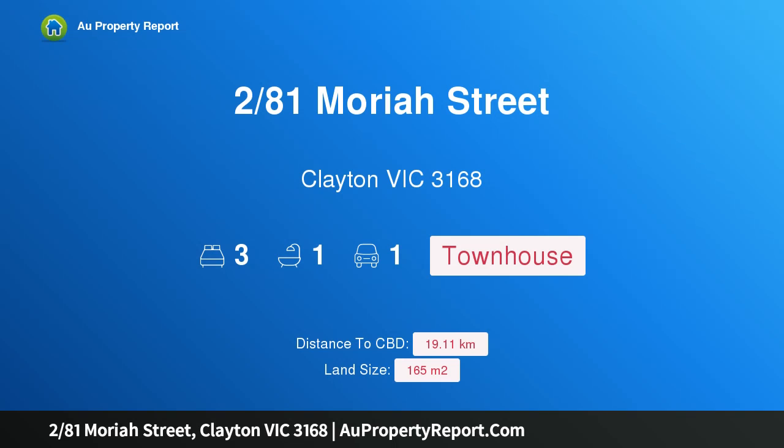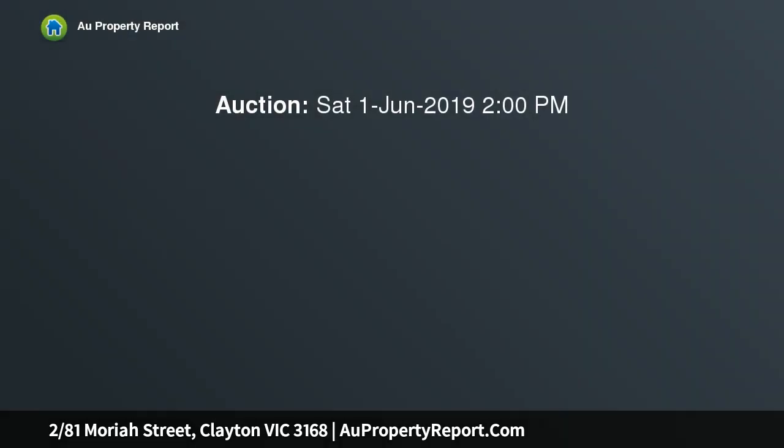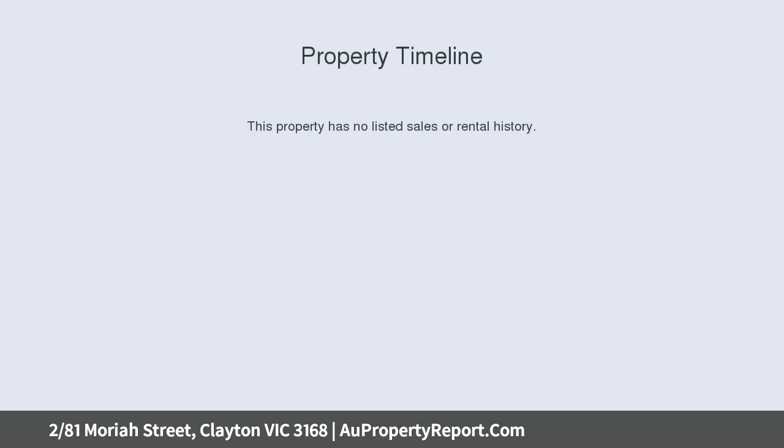Hi, I am glad to introduce property 2/81 Moriah Street, Clayton Victoria 3168, a modern, stylish and ideally positioned townhouse, with Clayton proving to be one of the best performing real estate suburbs in Melbourne for both capital growth and rental returns.